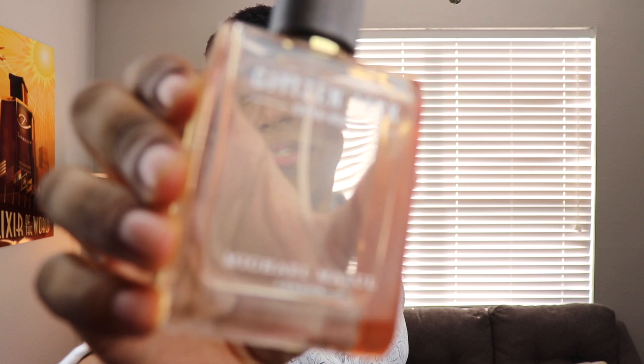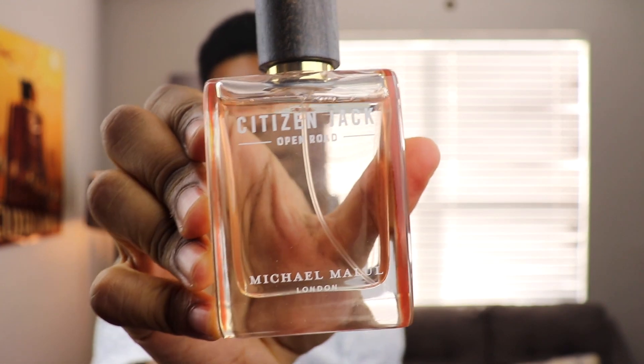If you're not familiar with the other fragrances I've talked about, check out this playlist — I've talked about quite a few of them. Some I like more than others, but all in all they're all very, very good quality, and this one is no different. Today we're talking about, from the Citizen Jack collection, this is Citizen Jack Open Road.